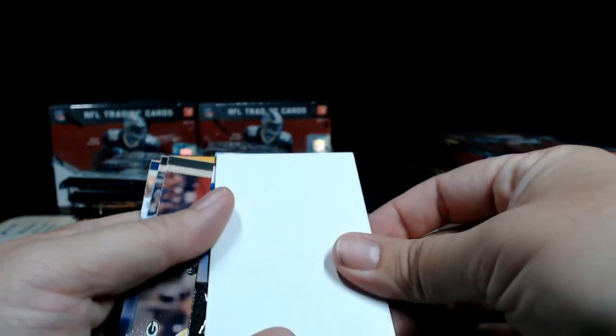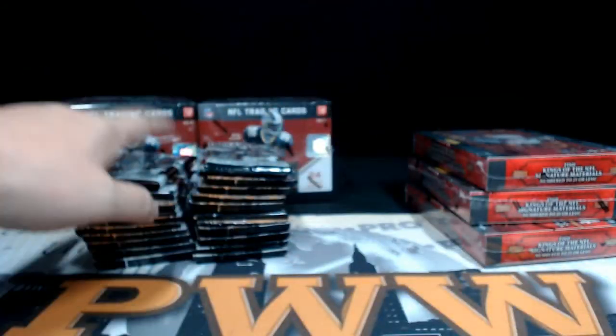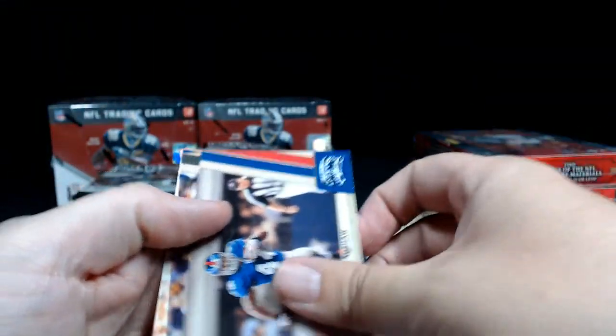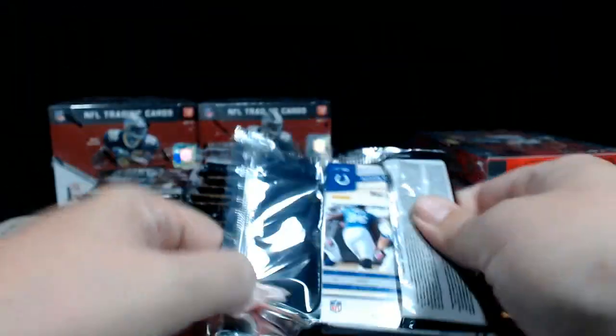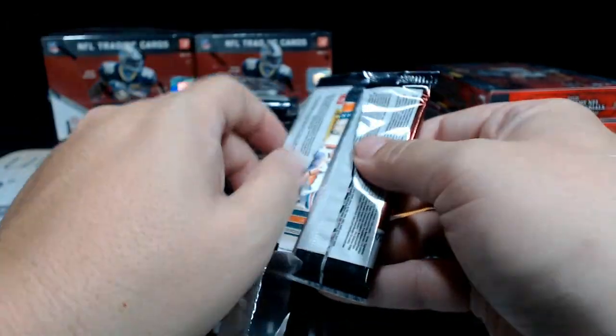We'll start with Threads, then go Crown, Threads, Crown, Threads, Crown — that's how we'll move through this to keep things interesting. We move through Threads quickly and efficiently so the break doesn't lag, but we definitely stop for inserts and hits. First pack out: Avery, Murphy, Carlson — big dummy card — Curtis Brown, Clay Matthews, Ray Lewis, Moreno, and Hightower. Steve Smith, Garrett, Blount, Roethlisberger, Terrell Prior rookie, Bradshaw, Donald Driver, Deon Branch, Tim Tebow. Austin Collie — not like the dog collie.